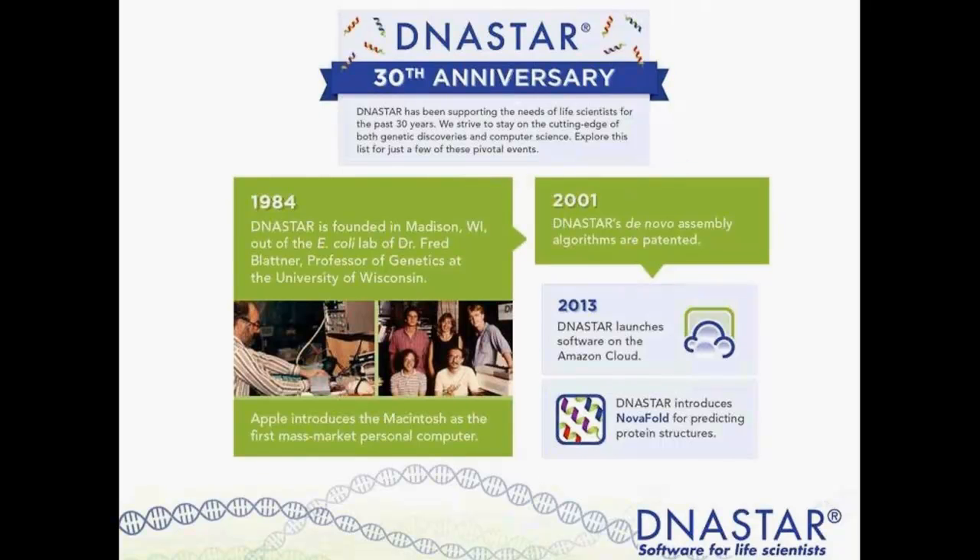Traditionally, all of our software has been available on a desktop computer. We've designed this software to run on the hardware available to most researchers. A computer configured to run complex next-gen assemblies costs maybe a couple thousand dollars with a slightly higher setup than a traditional desktop. Knowing this, in May of 2013 we first expanded our offering and gave users access to DNA Star software on the Amazon Cloud, which eliminated many of these hardware restrictions.